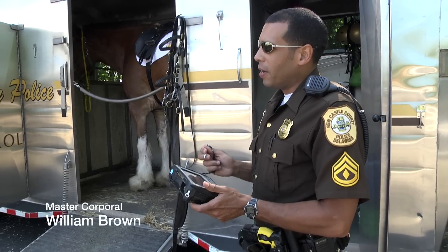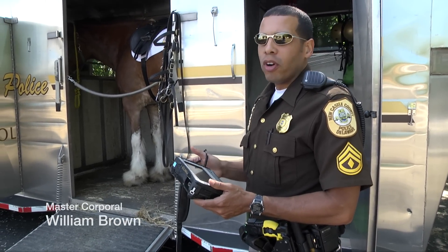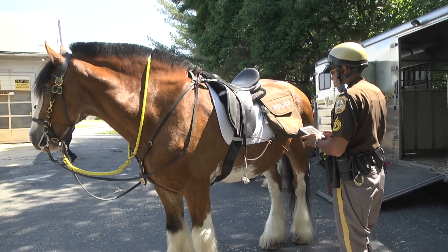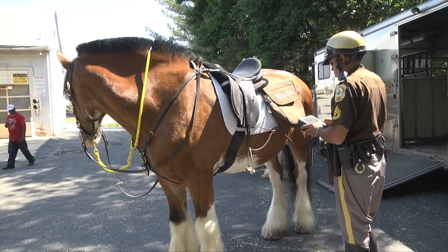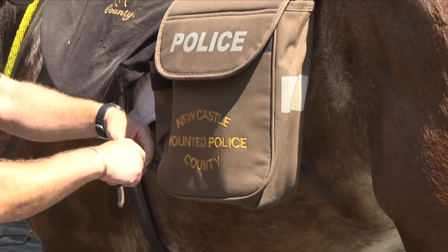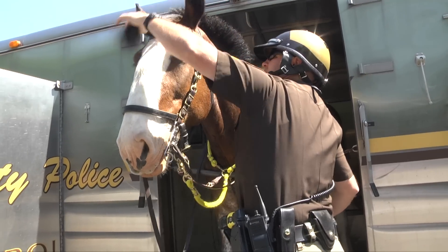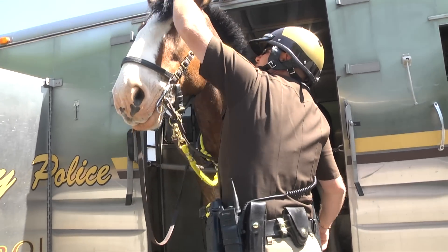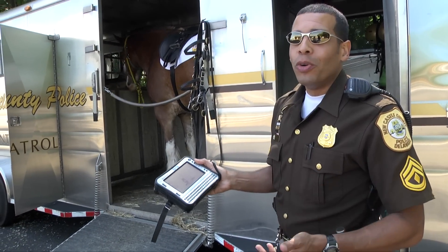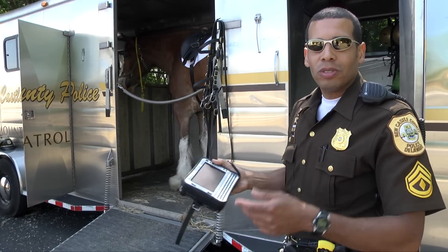We actually have computers on the horses and printers, and we use these to write all of our citations. Once we write a ticket, the little printer spits it right out — nothing is handwritten, everything's computer. I think we're really the only mounted unit that actually has computers on their horses. It takes time to boot everything up just like at home, and once I'm done I'll get it tacked up, get this attached, and we'll start working.